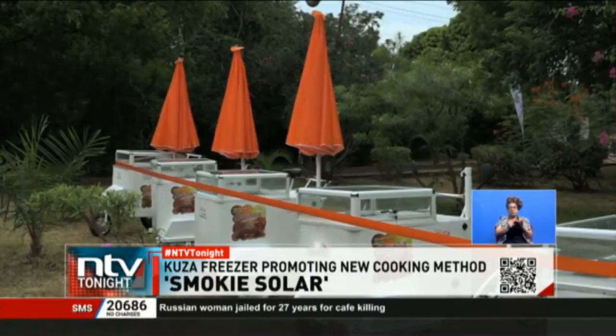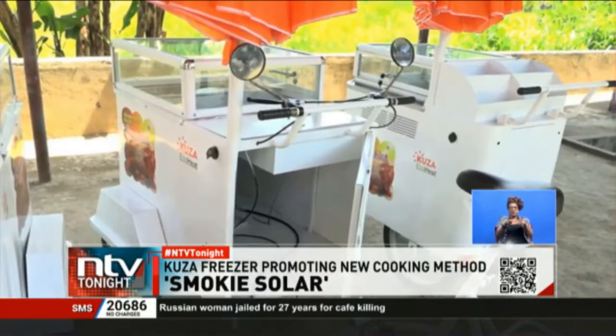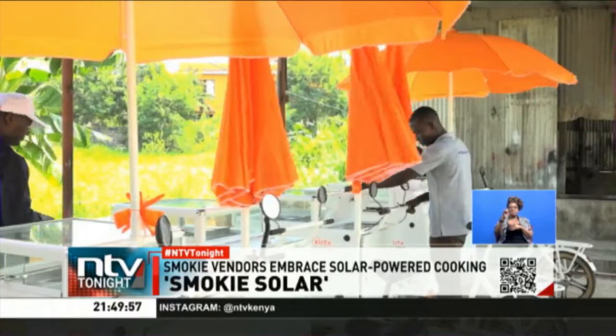The tricycle eco-heat trolley goes for 40,000 shillings while a push trolley goes for 25,000 shillings. They have partnered with Nyali Capital Limited to assist interested buyers with financing.